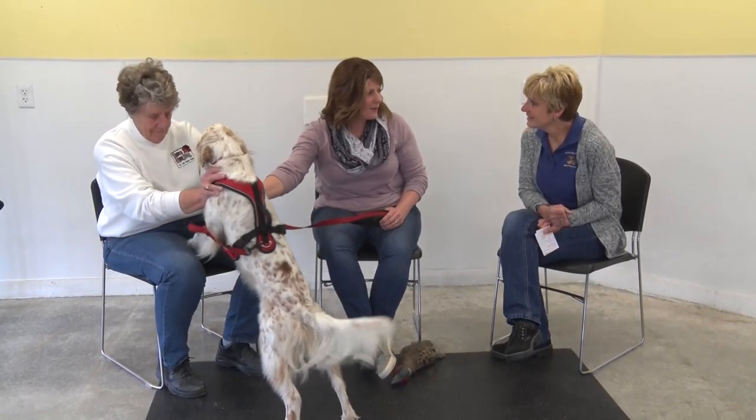How much does he shed? Not as much as a Golden or typical long-haired dog. I would consider him a medium-haired dog — it's very manageable. You're not finding tufts of hair under tables. He's not double-coated, so that helps.